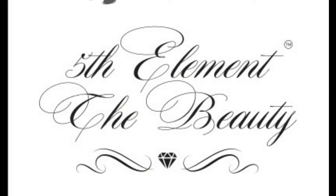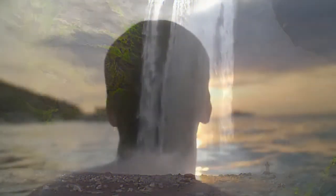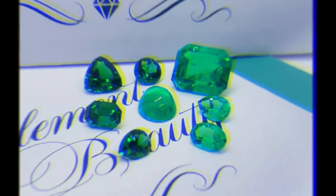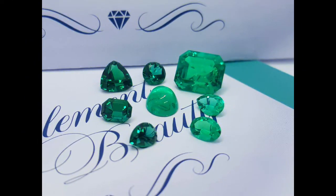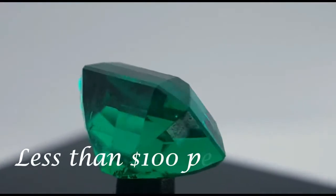Our name is Fifth Element — The Beauty. Using the four elements of water, sand, air, and fire, we create for you the fifth element: beauty. We create ideal lab-grown gemstones at a super affordable price.